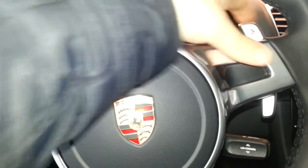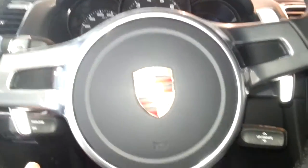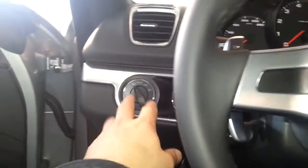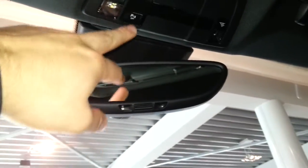Shift paddles which move with the steering, cruise control, automatic headlights, dimming mirror with Alcantara headliner, and a parking sensor button.